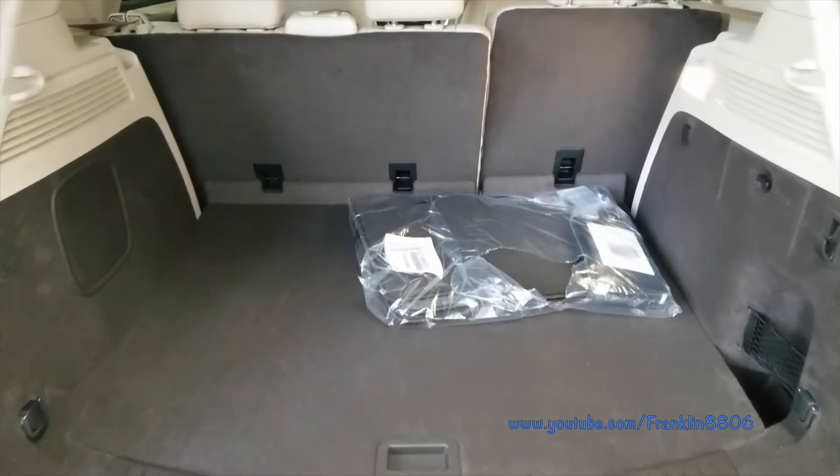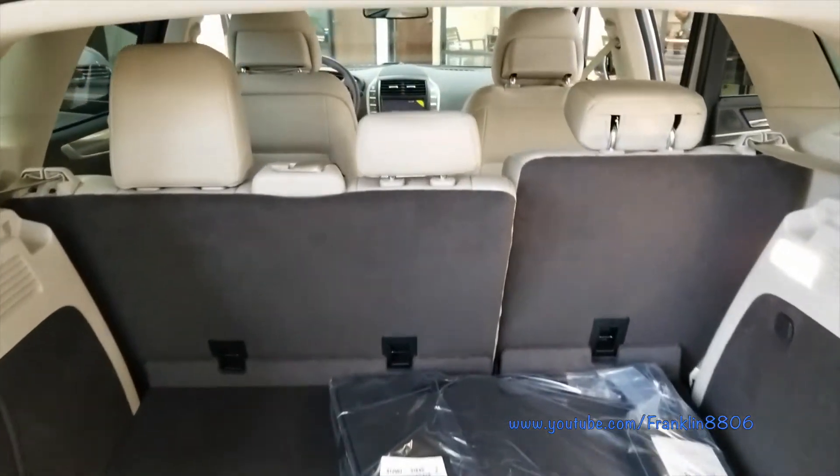The cargo space behind the second row is 25.2 cubic feet.